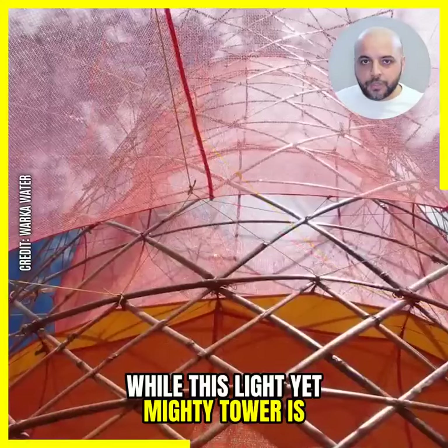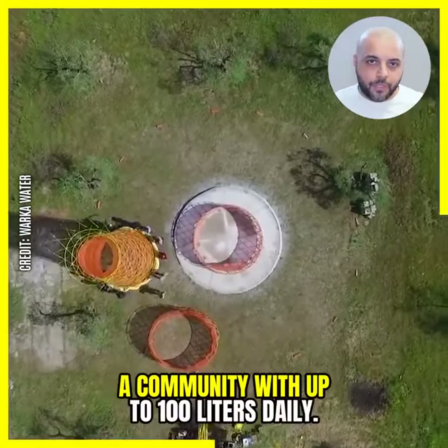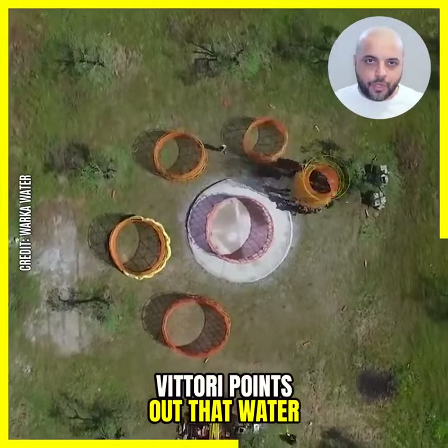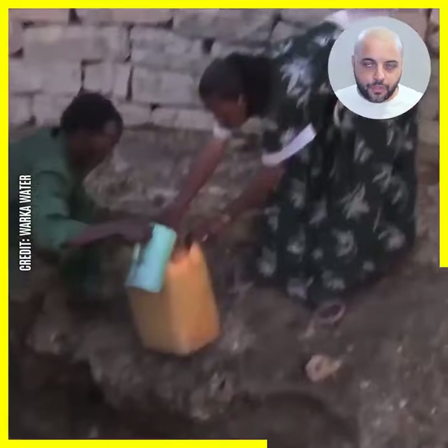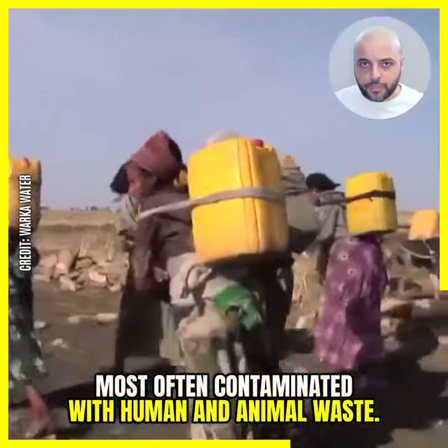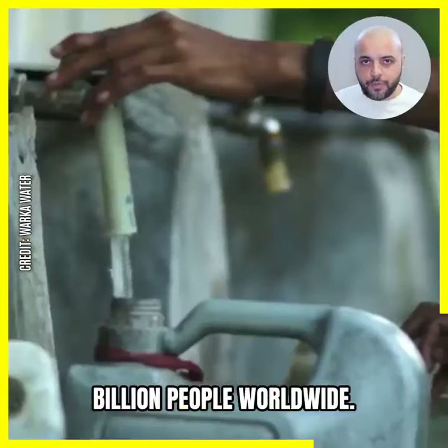While this tower is contingent upon weather conditions, each one is capable of providing a community with up to 100 liters daily. Vittori points out that traditional water-gathering is a dangerous task, as it takes local villagers many hours to trek to fetch water. Plus, the water they collect is most often contaminated with human and animal waste. In general, water scarcity reportedly affects over one billion people worldwide.